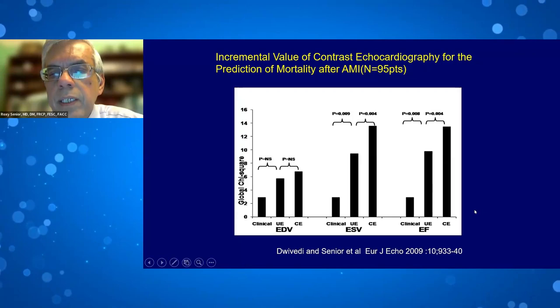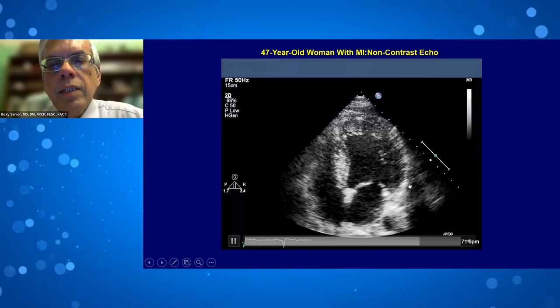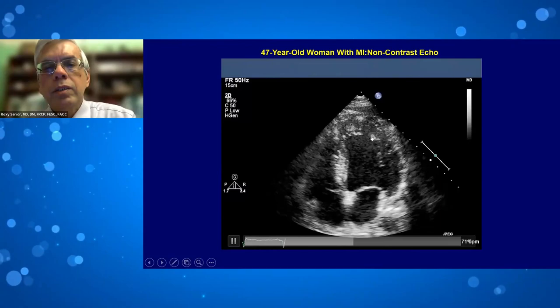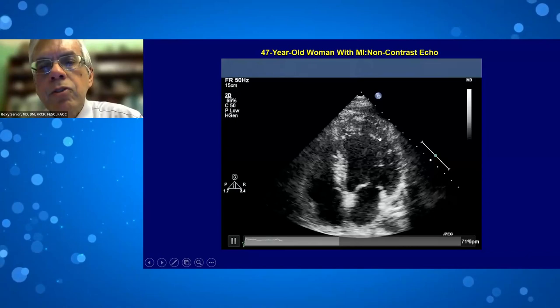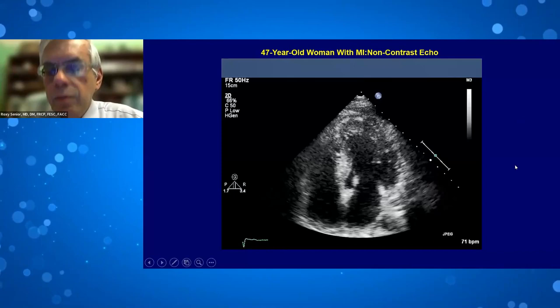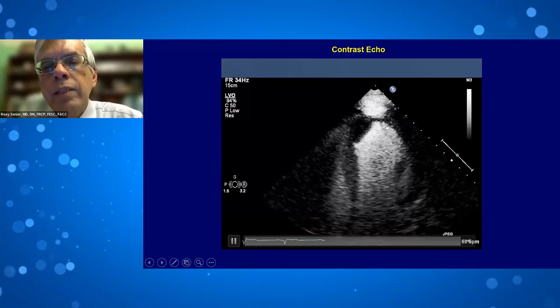Another example: a patient with prior myocardial infarction had echogenic material in the LV — suspicion of thrombus, but it could be trabeculation. Without contrast, it appeared to span the whole apex. With contrast injection, the thrombus was clearly confined to the anteroseptal region. The patient was anticoagulated and followed up with contrast imaging, because without contrast, the patient would seemingly have a thrombus throughout follow-up even after resolution.